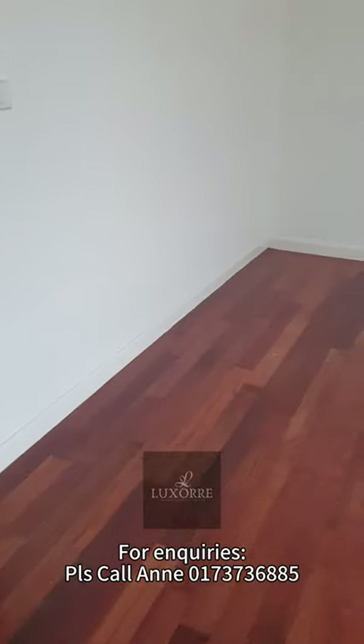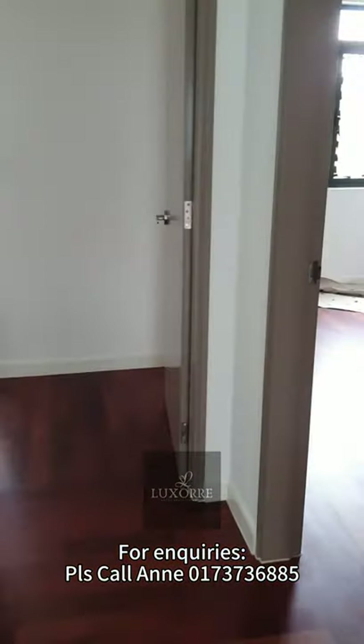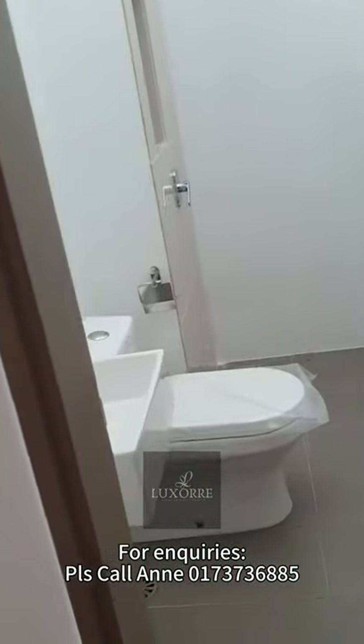Coming out from the bathroom, there are another two rooms: one with an attached bathroom and one without. There is one shared bathroom outside, so the room without an attached bathroom can use the shared bathroom.